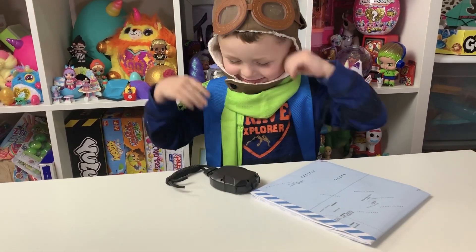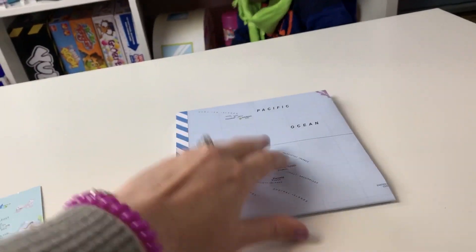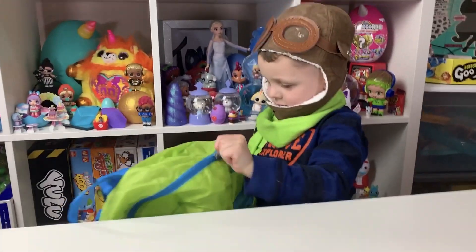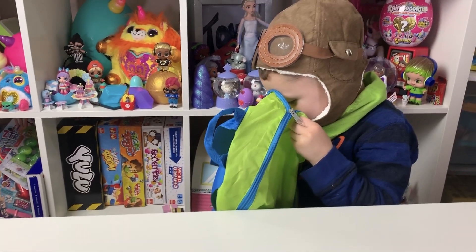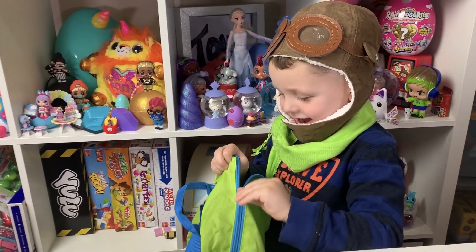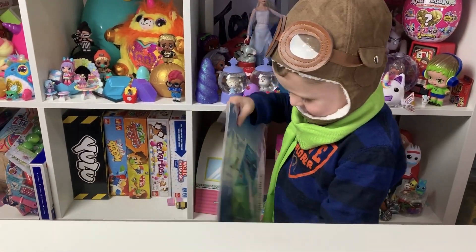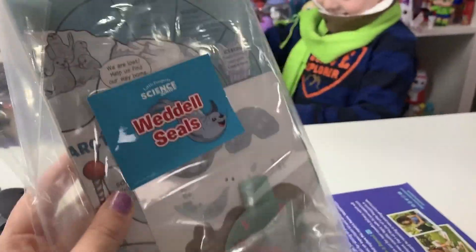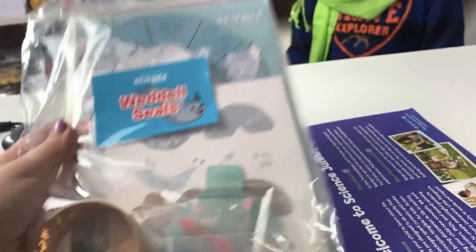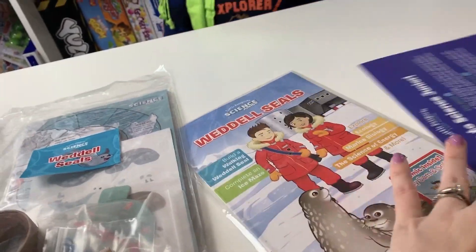Erin, you want to take your backpack and see what's in there? Let's take it out. This map is so cool — oh my gosh, this is a huge map. You want to see what's in there? What are we going to learn about in this subscription? It's an Arctic adventure! We're going to learn about the Whittle Seal — isn't that awesome? There are some fun activities in there; it looks like a game, so fun.